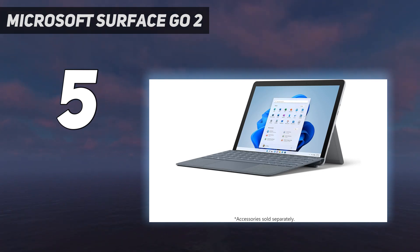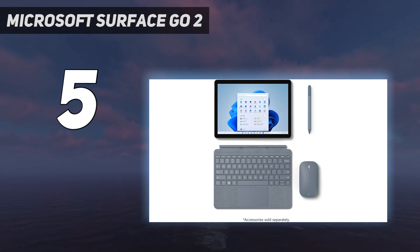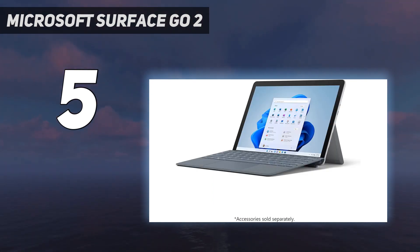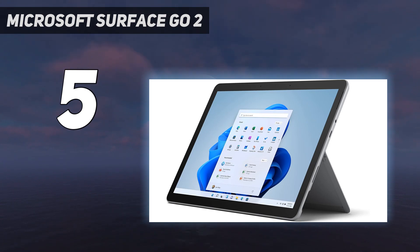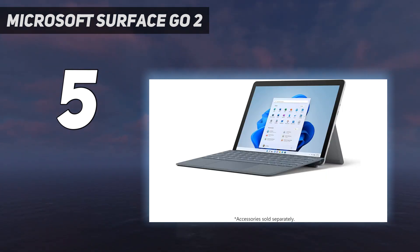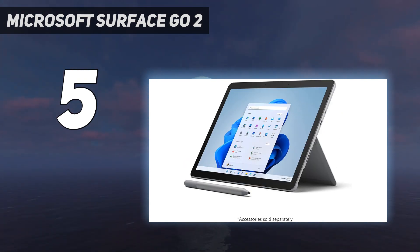That takes the entry-level $299 Surface Go 2 up to $359, but in the process turns it into a dinky laptop that's surprisingly capable. To keep things below $500, you have to put up with an Intel Pentium Gold processor, only 4GB of RAM, and 64GB of eMMC storage. That's hardly a mighty set of specs, but it should be enough for people who want a 2-in-1 device for reasonably lightweight productivity tasks — think web browsing, word processing, and firing out a healthy batch of emails.